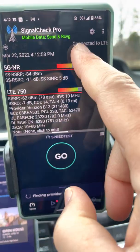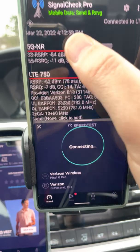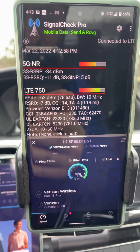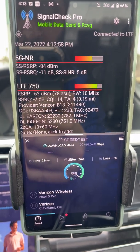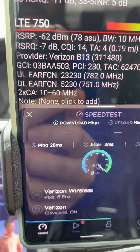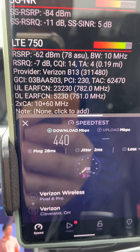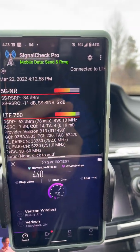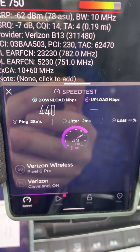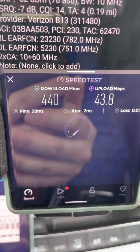We're back. It's showing NR — now it's showing what it's aggregating with. It's doing it with 750, that is Band 13. You've got Band 13, 10 megahertz, and then 60 megahertz of N77 — that's the C-band stuff right there. Speed test: 440 on the downlink and about 44 on the uplink, 28 millisecond ping, and 2 millisecond jitter.